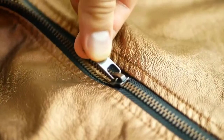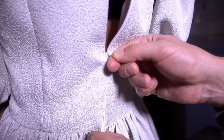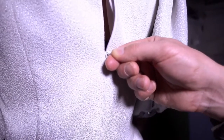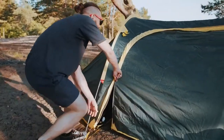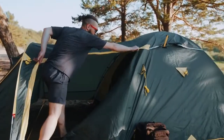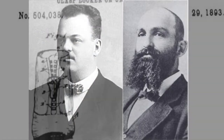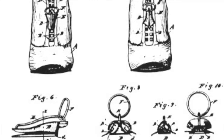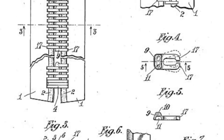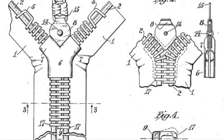As we conclude our journey, the history of zipper making is a testament to human ingenuity, perseverance, and the relentless pursuit of innovation. From its humble beginnings as a concept in the late 19th century to the sophisticated manufacturing processes of today, the zipper has evolved into an indispensable component of modern life. Through the visionary efforts of inventors like Whitcomb L. Judson and Gideon Sundback, the zipper emerged as a revolutionary fastening mechanism, offering unparalleled convenience, efficiency, and reliability. Sundback's hookless fastener, patented in 1913, set the stage for widespread adoption of zippers across various industries and applications.